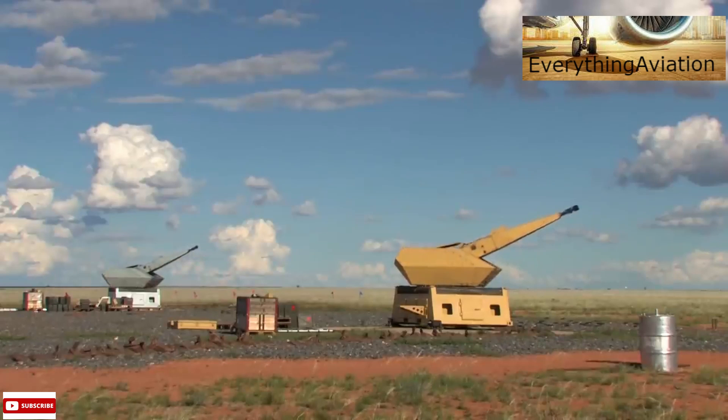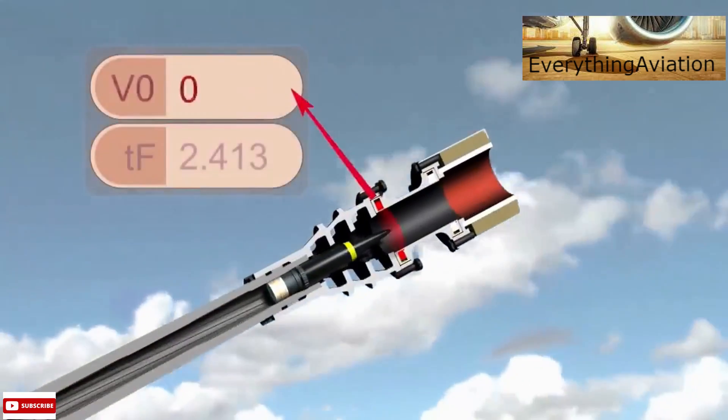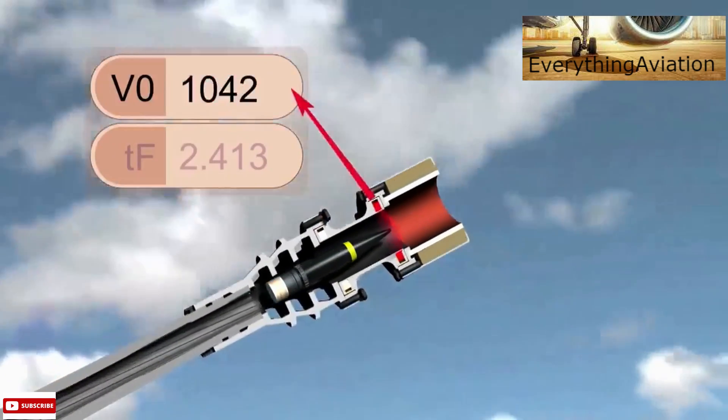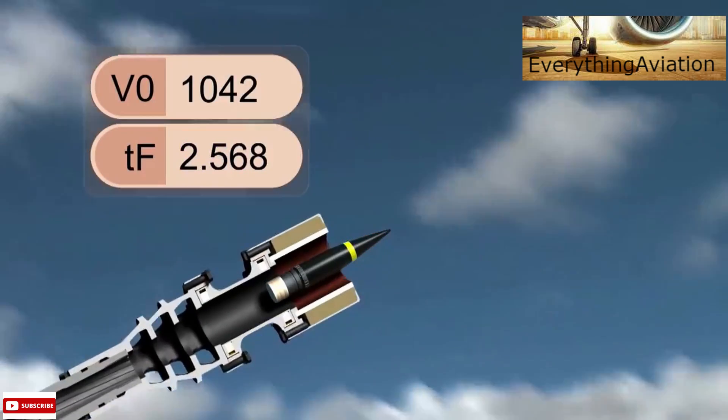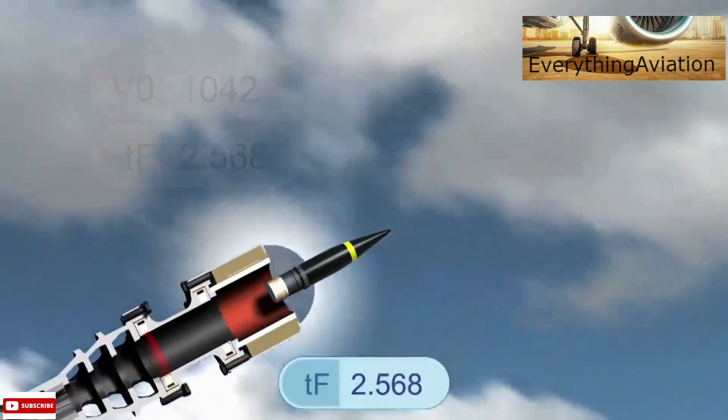The highly effective Ehrlichon AHEAD ammunition technology uses magnetic coil induction to program each round with a time to fly, based on the measured muzzle velocity and the calculated future target distance.